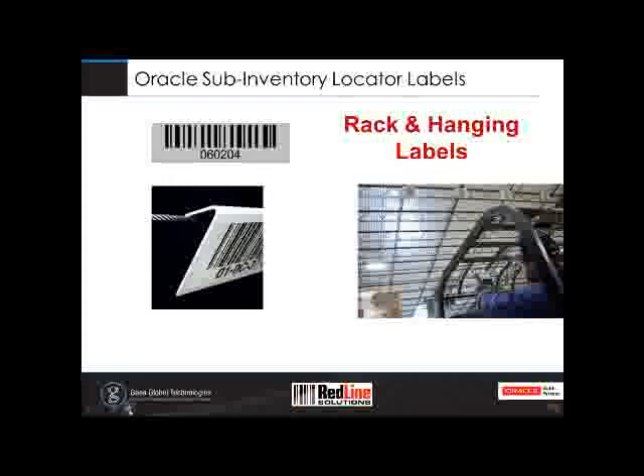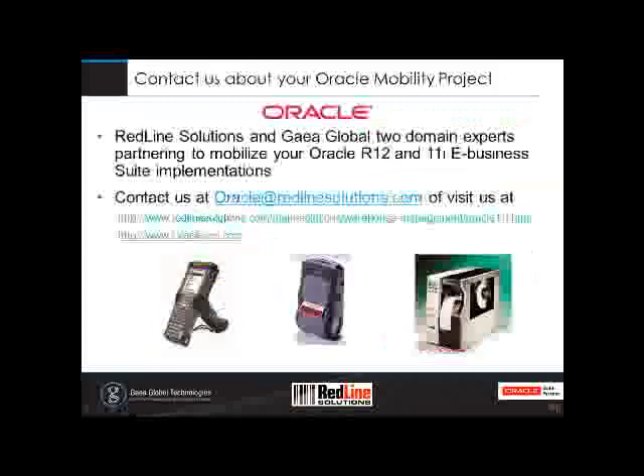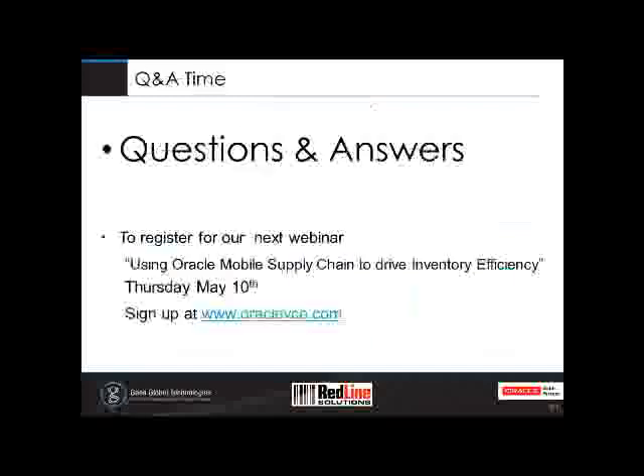Our hardware and software partners include the biggest names in the business: Motorola, Intermec, Honeywell, Zebra Technologies, Wavelink, and obviously Oracle. To wrap up: we'd like to help you with your Oracle mobility projects. We have two industry experts with different domain expertise partnering together to deliver complete solutions. You can contact us at oracle@redlinesolutions.com or register at the oraclebce.com site. We'll now move into our Q&A. The first question is: do you work with customers in Canada? Yes, we have customers in Canada today — and really all over North America, with worldwide installations through some corporate offices. The next question looks to be for Amin: since your presentation was concentrated on setting up your warehouse correctly...